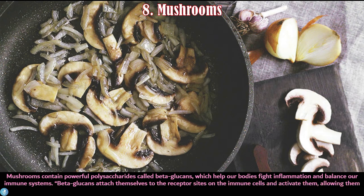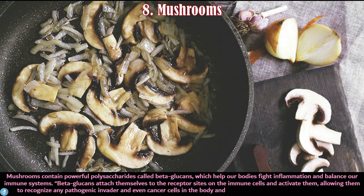Number eight is mushrooms. Mushrooms contain powerful polysaccharides called beta-glucans, which can help our bodies fight inflammation and balance our immune system. Beta-glucans attach themselves to receptor sites on immune cells and activate them, allowing them to recognize pathogenic invaders and even cancer cells in the body, creating a higher level of immune response.